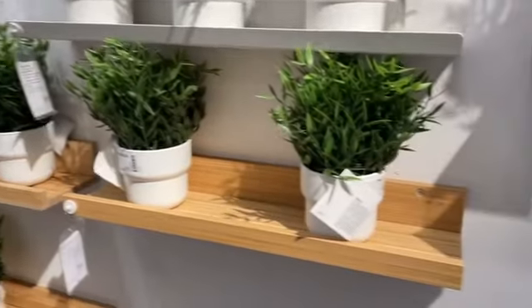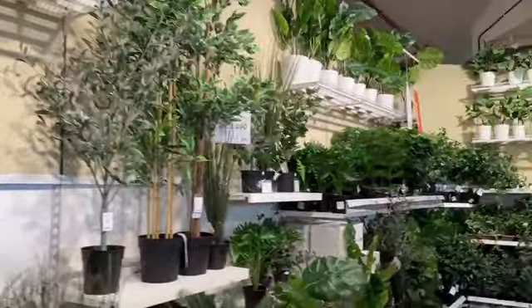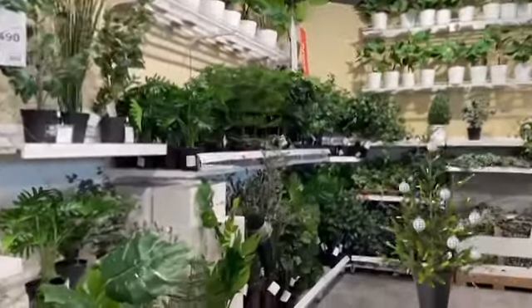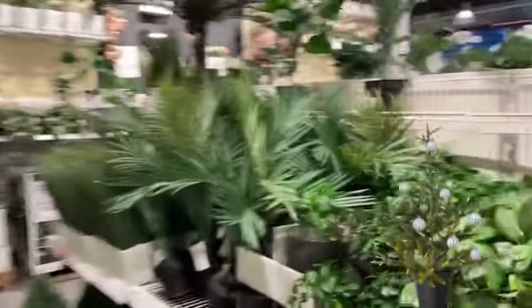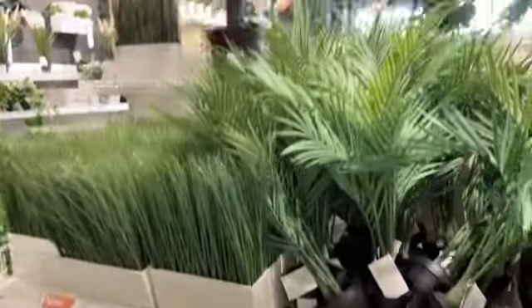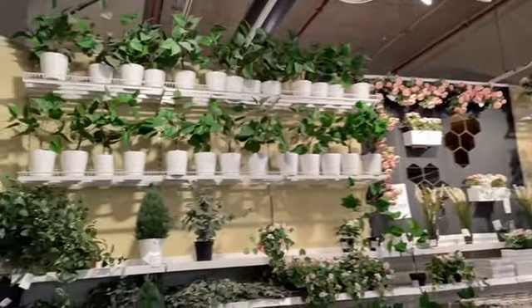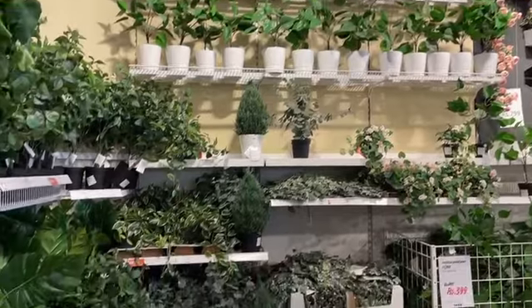Along with artificial plants, there were also original live plants here — they were growing well and maintained well. After visiting so much, I was hungry. I went to the IKEA kitchen and noticed that for hot or cold drinks you can get a refill for only 80 rupees.